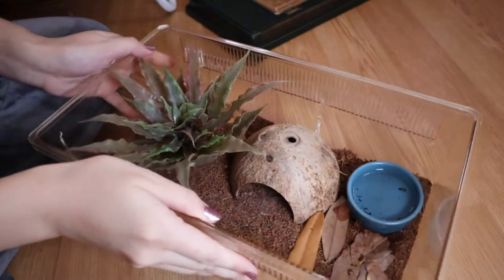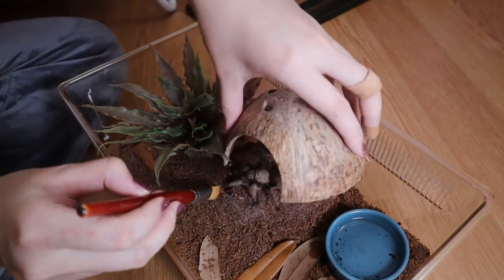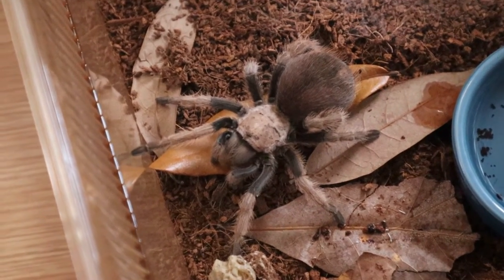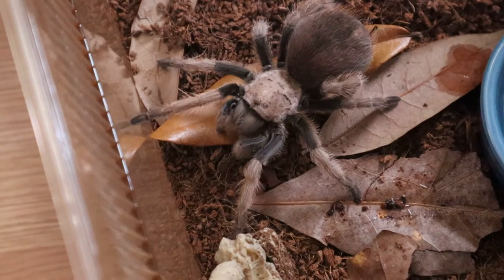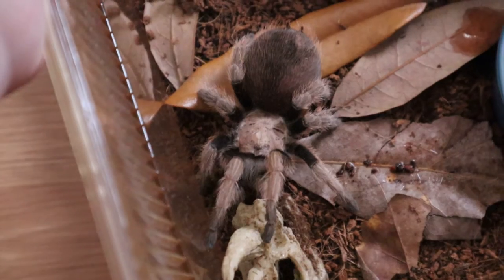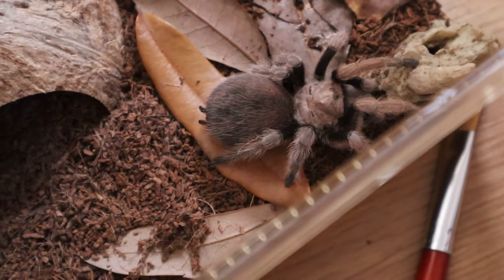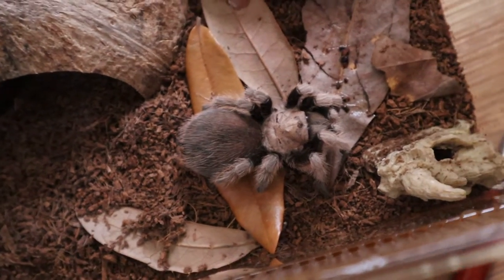The first one I want to show you is my Arizona blonde. Her name is Hazel. I don't want to handle her because her abdomen is quite big and I do not want to risk her falling off my hand since I'm still a beginner. As you can see, she is really pretty — around a solid four inches. This is a pretty beginner-friendly tarantula; they are really docile.